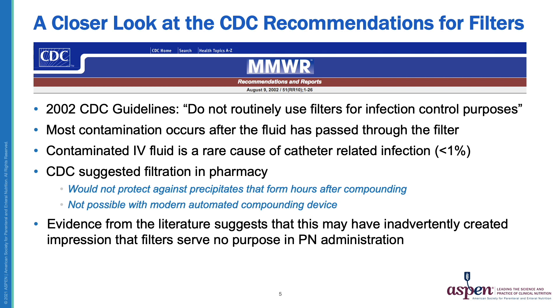Filtering in the pharmacy might work for infection control purposes, but it would not protect against precipitates that can form in PN admixtures hours after compounding. In any case, filtration is not possible with the modern automated compounding devices commonly used today. Evidence from the literature suggests these recommendations may have inadvertently created the impression that filters serve no purpose in PN administration, and it's not uncommon to hear clinicians say they don't use filters because their infection rates are low, or that PN is filtered in the pharmacy so inline filters aren't needed.